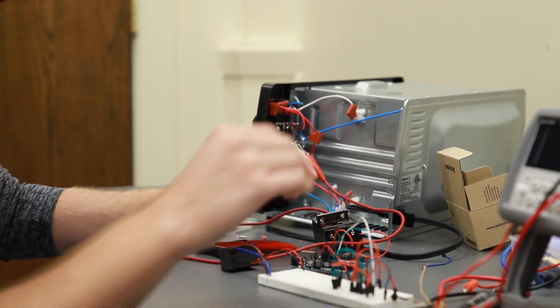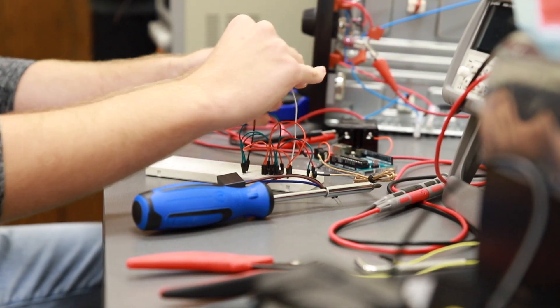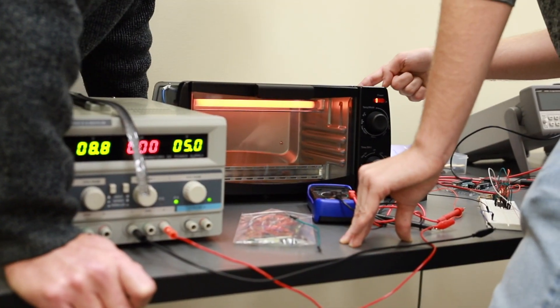I chose to major in engineering because in general I like to tinker. Coming in, I knew that there were project-based classes, but I never thought I would be working on something as complex as a solder reflow oven. It's challenging, but it's a fun challenge.